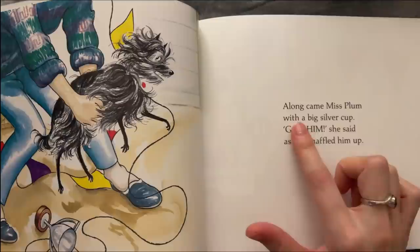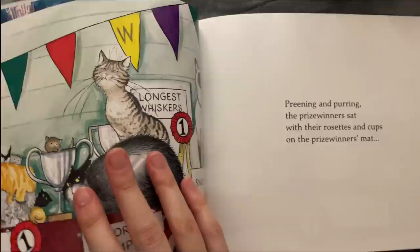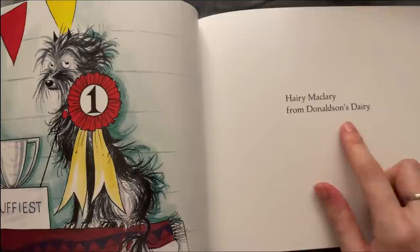Along came Miss Plum with a big silver cup. 'Got him,' she said, and she scooped him up — beaming and puffing with prize-winner's pride, with her rosettes and cups on the prize-winner's mat. And who won the prize for the scruffiest cat? Harry McLary from Donaldson's Dairy!